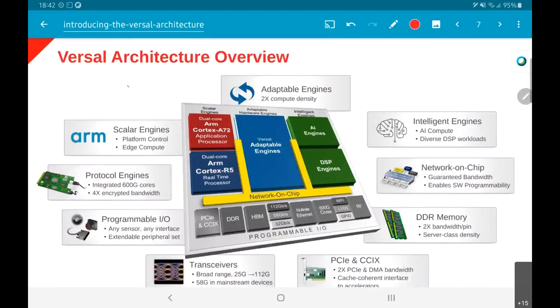Xilinx came up with this concept called the Versal architecture, which is their next evolution of hardware. Looking closely, even though Xilinx is an FPGA company, there is almost nothing FPGA about this. It has multiple ARM processors, AI engines essentially meant for AI compute with MAC units for the required operations, and adaptable engines which are the closest to traditional FPGA logic.